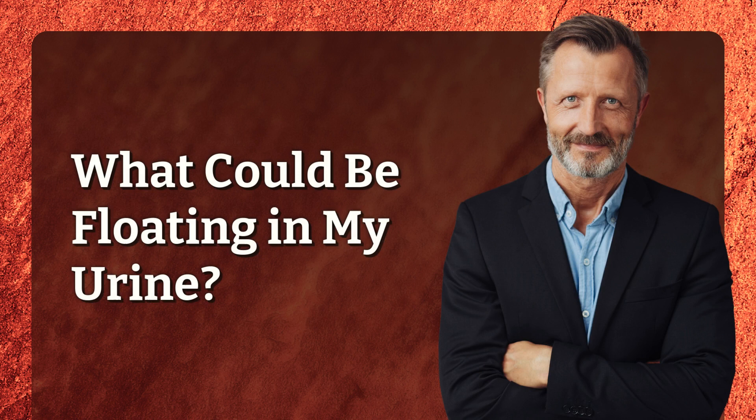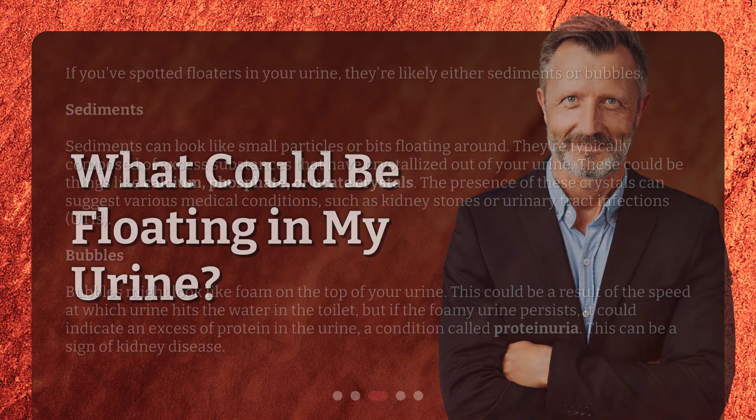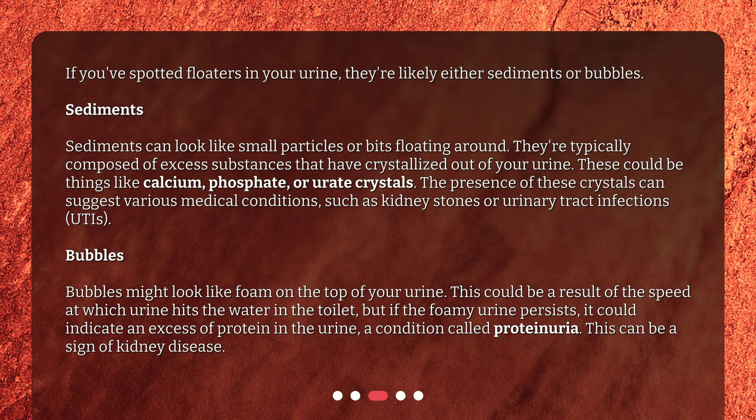What could be floating in my urine? If you've spotted floaters in your urine, they're likely either sediments or bubbles. Sediments can look like small particles or bits floating around. They're typically composed of excess substances that have crystallized out of your urine. These could be things like calcium, phosphate, or urate crystals. The presence of these crystals can suggest various medical conditions, such as kidney stones or urinary tract infections, UTIs.